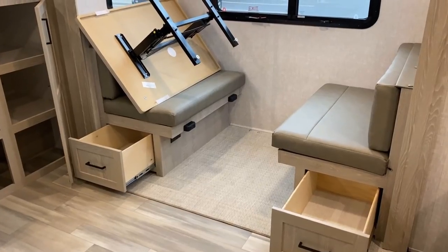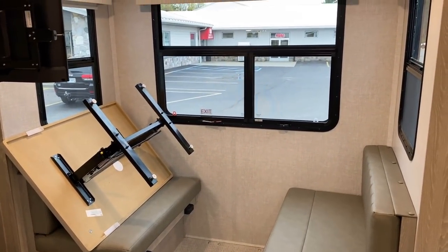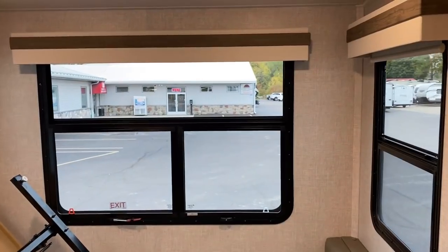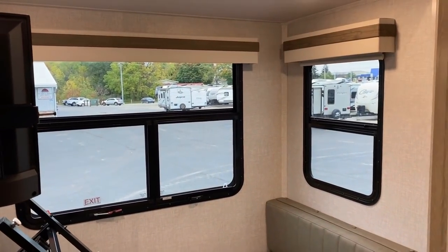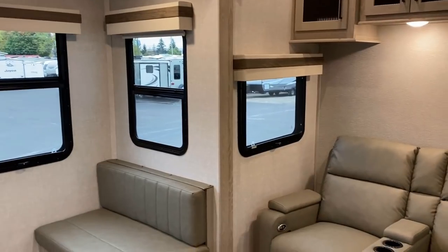A little bit better view of the carpetless nature of this, and you see that totally free-floating table — you can wiggle that thing, move it around in any direction that you want to. I wanted to pivot around the nightshades a little bit so you get to see that all of those windows also open for airflow.